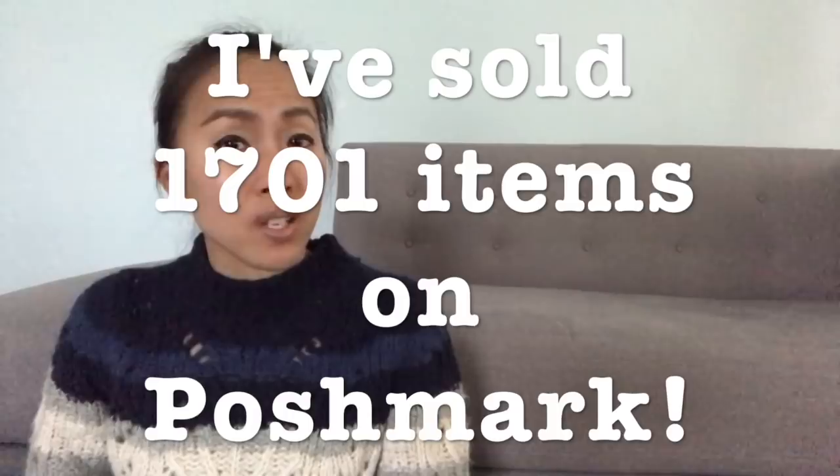Hey everyone, my name is Becky Park, and I am a part-time reseller on Poshmark and on eBay. I've been reselling now for almost two years, and in those two years I've sold a lot of things. I've definitely surpassed the 1,000-item mark on Poshmark, and I would say that at least 50% of those items consist of brands like Loft, Gap, Banana Republic, H&M — those kinds of brands that a lot of us are told we should stay away from.